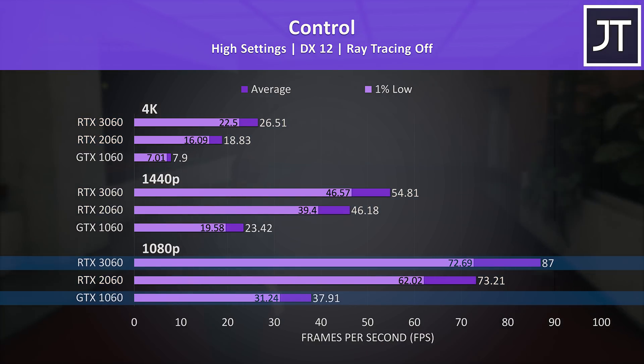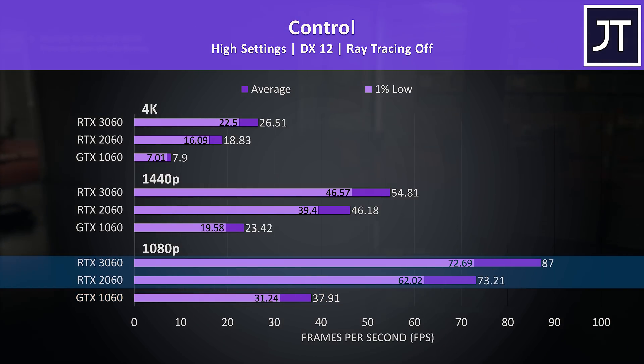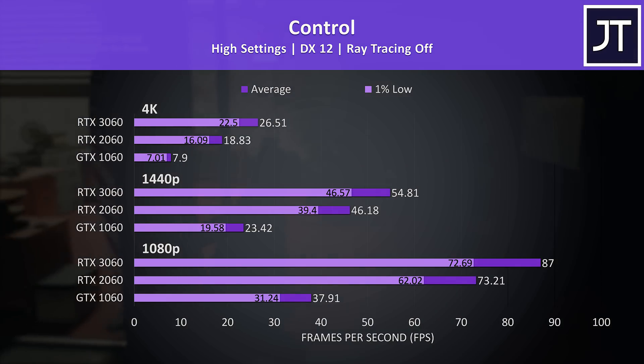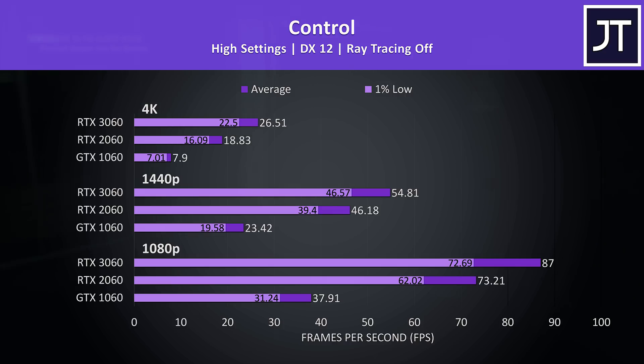At 1080p the 3060 was 129% higher than the 1060 in average FPS, but it only had a 19% lead compared to the 2060. Based on this it appears the 2060 was an awesome upgrade over the 1060, but the 3060 not so much of an upgrade compared to the 2060 before it — and I'm not even considering the 2060 Super which would sit in between them.